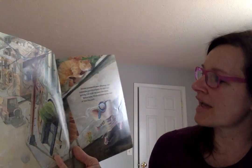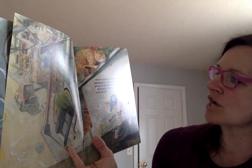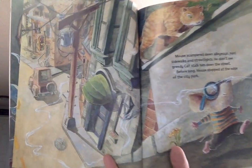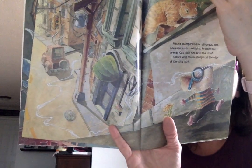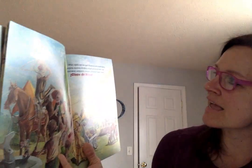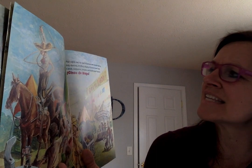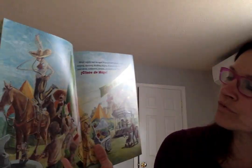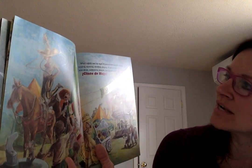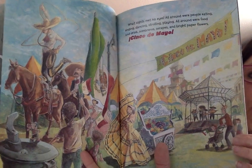Mouse scampered down alleyways past sidewalks and streets. He didn't see greedy cats stalking him down the street. Before long, mouse stopped at the edge of the city park. What sights met his eyes! All around were people eating and singing, dancing, strolling, playing. All around were food and drink, sombreros — that's the big hats they wear — serapes, and bright paper flowers. Cinco de Mayo!